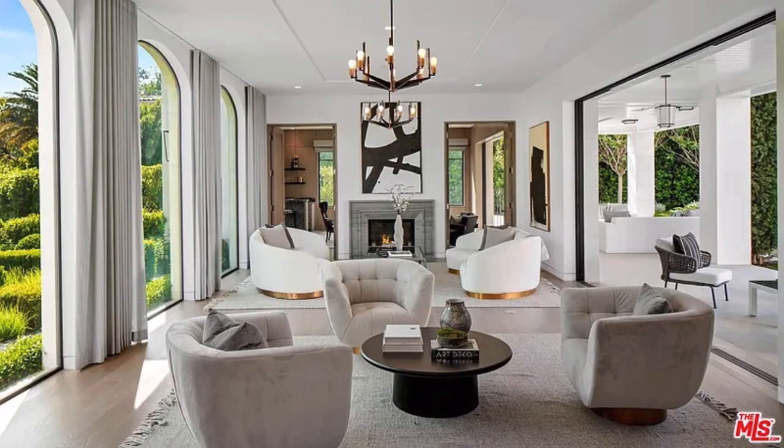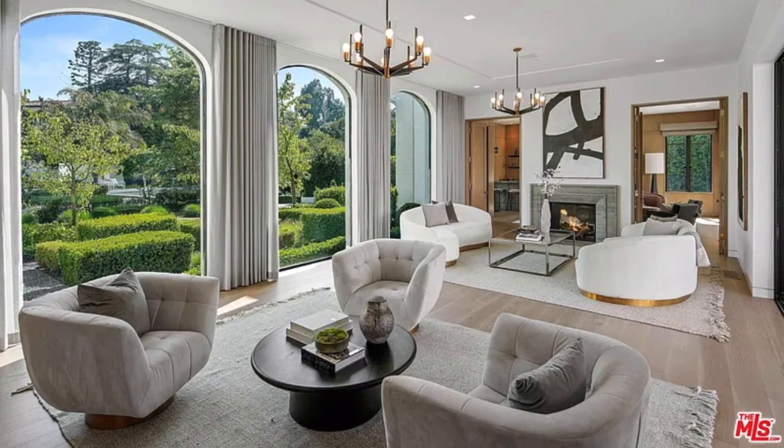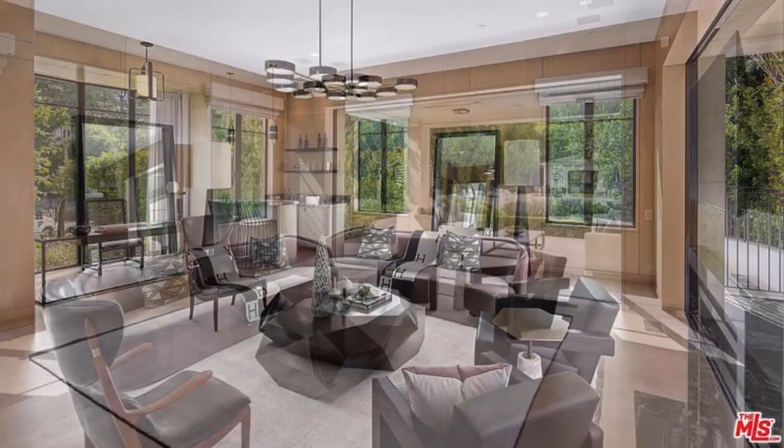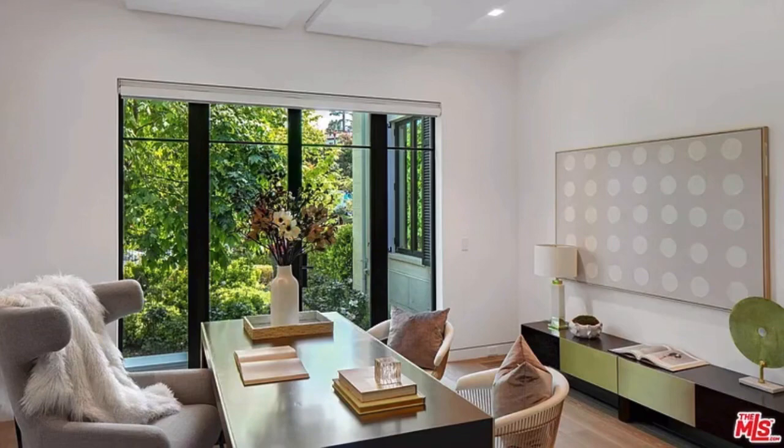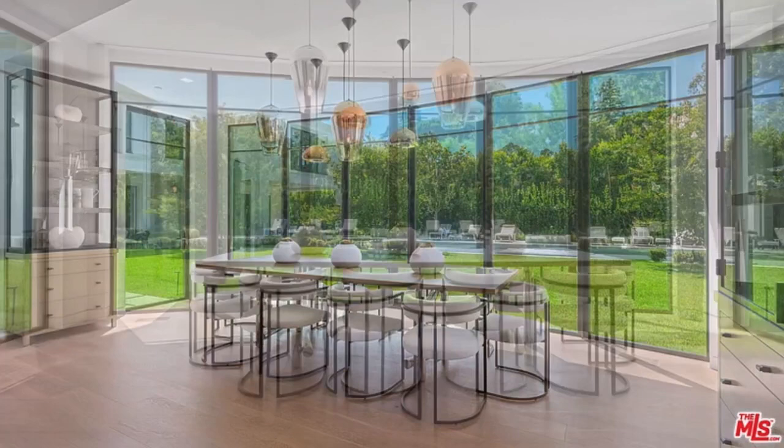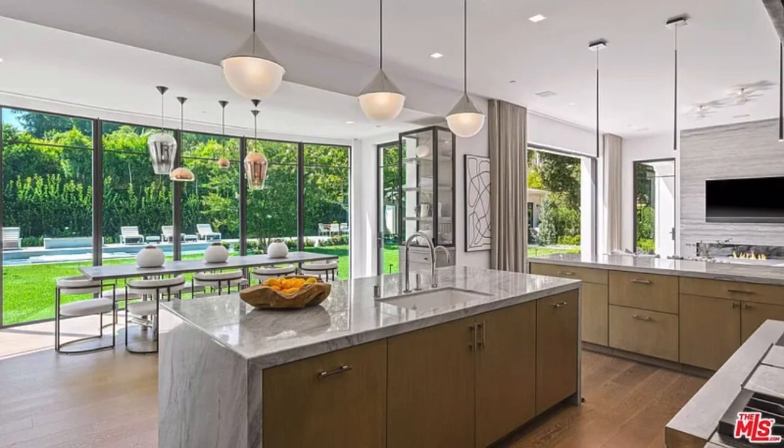Indisputably elegant and inviting, 1000 Laurel Way is where inspired modern design meets the best of refined Beverly Hills living. Known as the Laurel House, this 9-bedroom, 14-bathroom estate has been masterfully crafted by famed West Coast-based architect William Hefner and encompasses nearly 16,000 square feet of bright, airy living areas over three levels. Set on nearly one acre, the Laurel House is a shining example of Hefner's signature style, which seamlessly blends timeless interiors with the outdoors to create breezy, post-ready spaces that are at once airy and intimate.